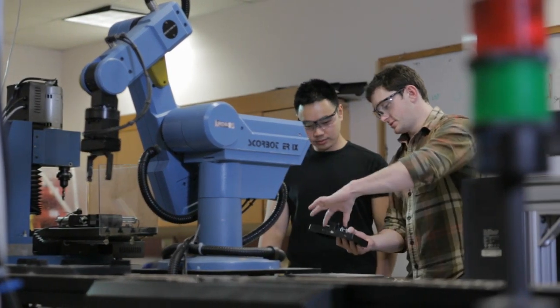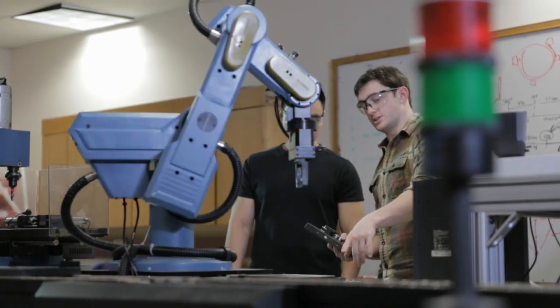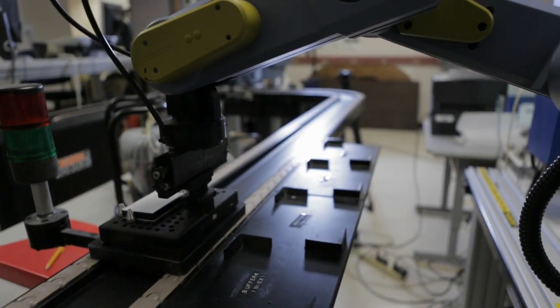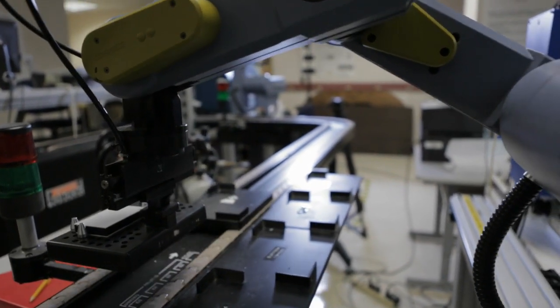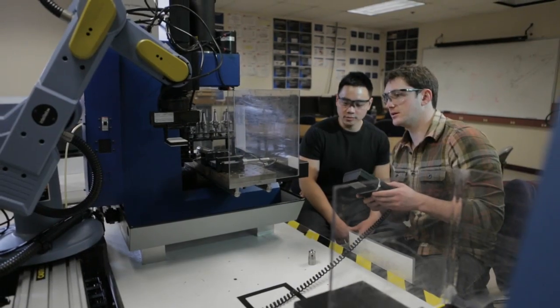One of the most exciting technologies for advanced manufacturing design of the future is robotics. In EPIC you will see an advanced automated design and manufacturing system so that our students can learn how to use robotics during the manufacturing of a possible product design.